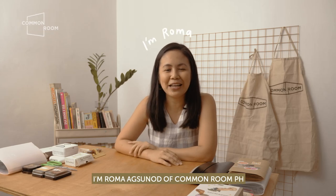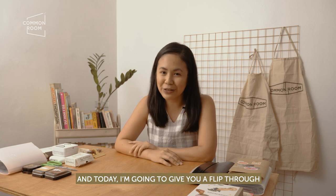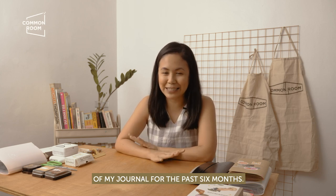Hi! Welcome back to our channel. I'm Rama Agsunad of Common Room PH, and today I'm going to give you a flip through of my journal for the past six months.